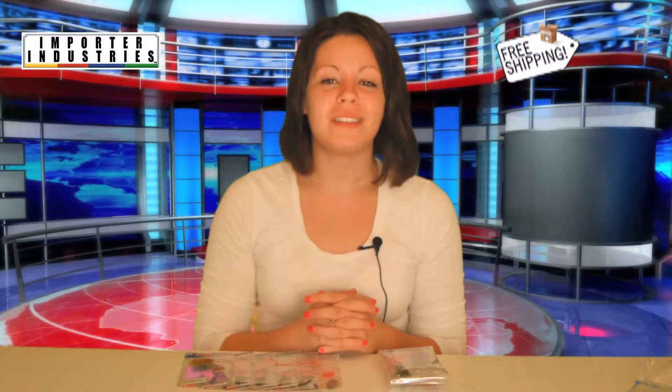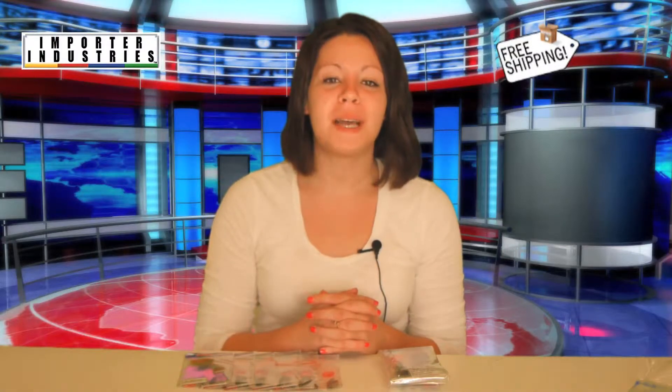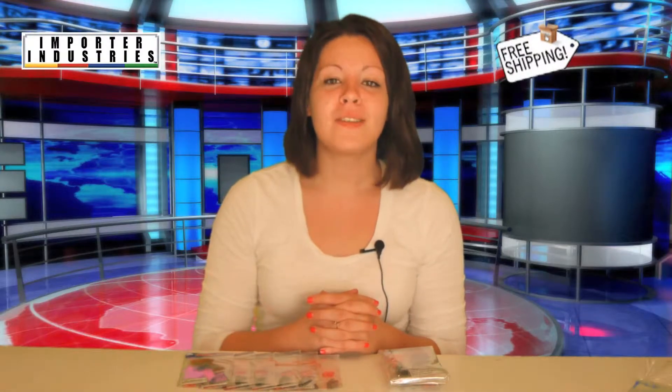Welcome to Importer Industries. I'm Heather and today I have a simple yet great wholesale item available. Every season or holiday seems to have decorations to display during that time, but once they've passed, you are left with a bare and boring space I'm sure you'd like filled with some color.